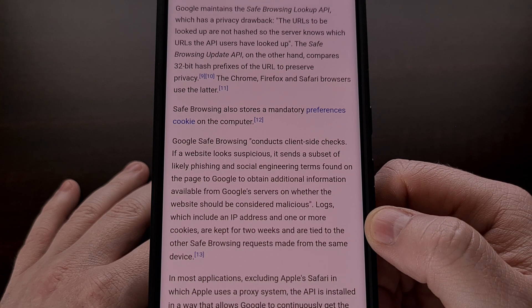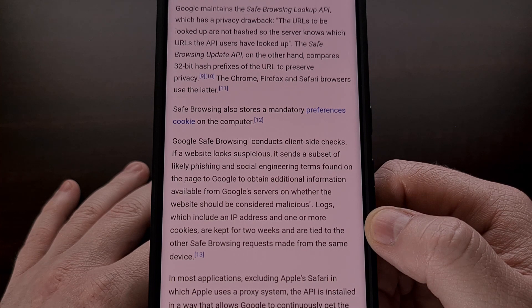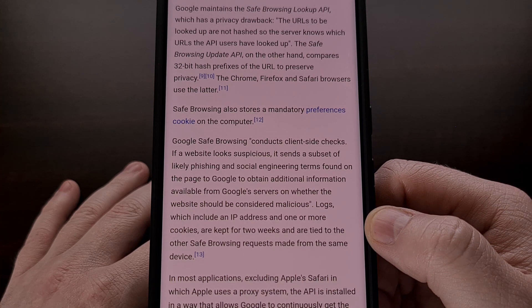It currently protects more than 5 billion devices around the world via browsers like Chrome, Safari, Brave, and others.